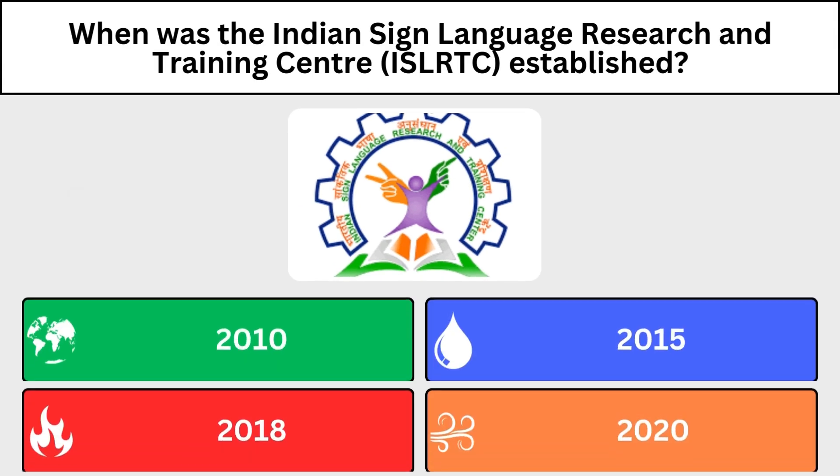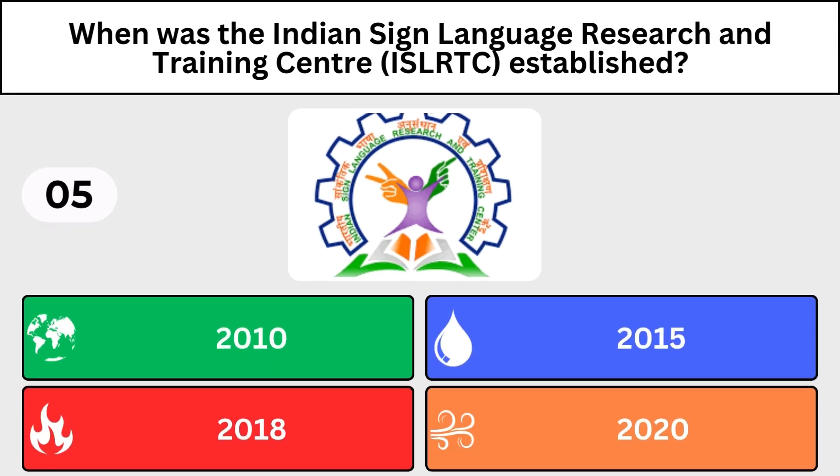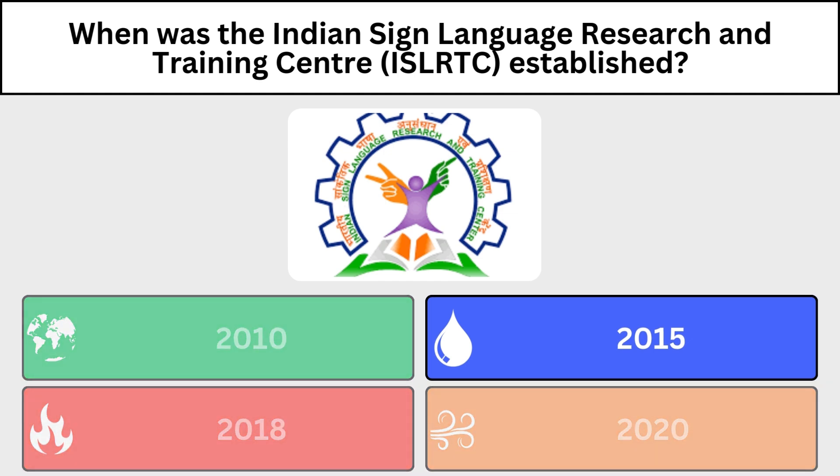When was the Indian Sign Language Research and Training Centre established? 2015, New Delhi.